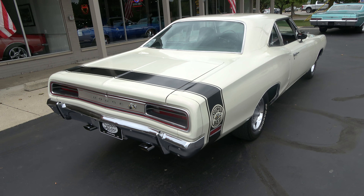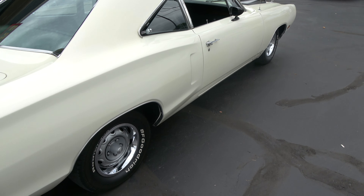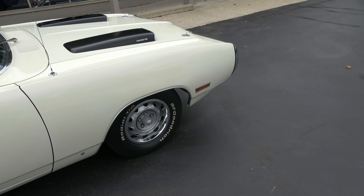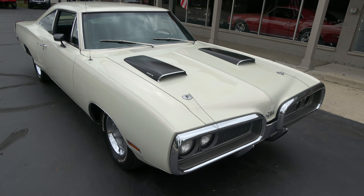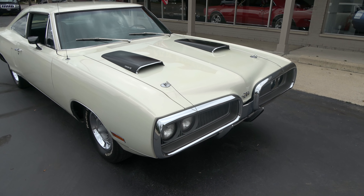I took the car in on trade from a gentleman — matter of fact, we did some trading on a GTX convertible I had. But if you're looking for a nice four-speed Mopar or something to cruise, I think you're really going to like this car. You can nitpick it — there's some chips in the paint and some stuff like that — but still very, very nice and really turnkey. Go cruise it. Go have a blast with it.